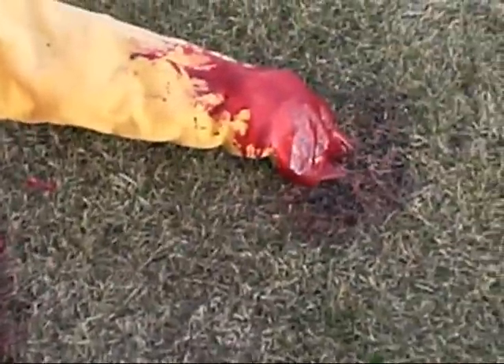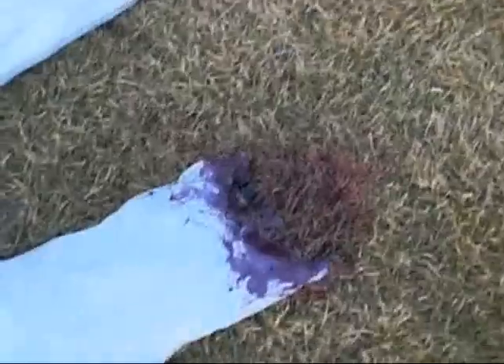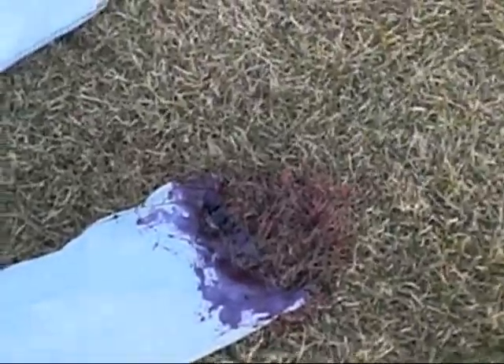That's his arm — supposedly got cut off; he got stabbed too. This poor guy, everything crappy happened to him. And that's his leg, got cut off, and the foot is somewhere around the neighborhood.